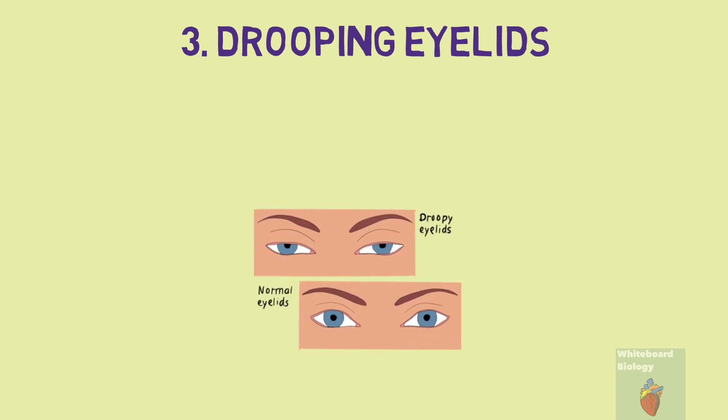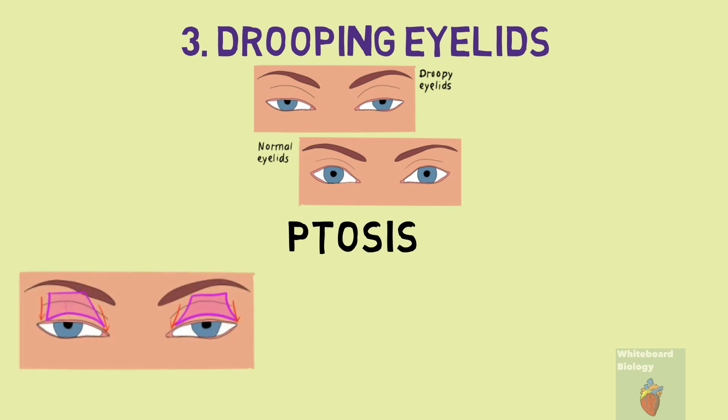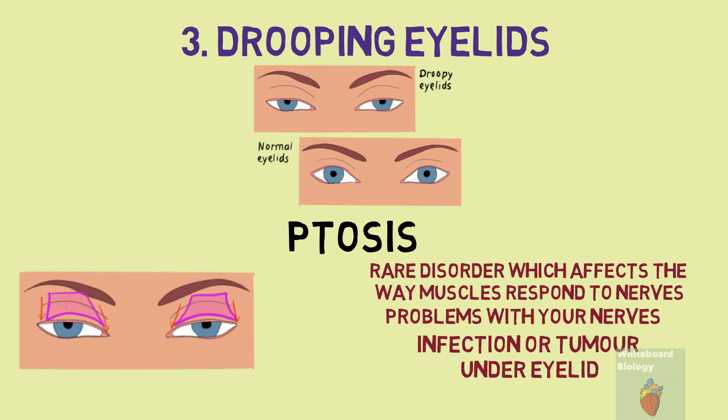Drooping eyelids can also be a hidden sign. This is where the border of the upper eyelid falls to a lower position than normal — the medical term for it is ptosis. Ptosis can be present from birth or develop with age due to the tissue supporting the eyelid stretching over time from the long effects of gravity. However, in some cases it could be the first symptom of a rare disorder affecting how muscles respond to nerves, or it could be due to problems with your nerves, an infection, or a tumour under the eyelid.